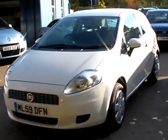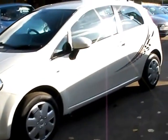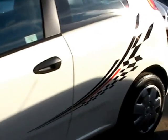Welcome to Cantilever Car Centre. Here today we have a Fiat Grand Punto Active, registered in 2009 on a 59 plate. This car is in white with a 1400 petrol engine.